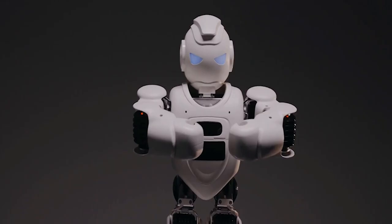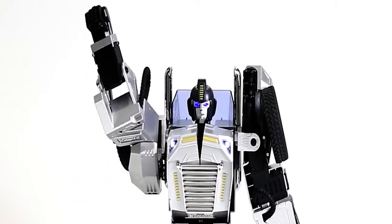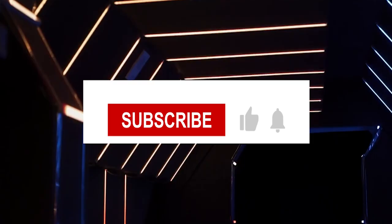So watch this video till the end, as today we're going to tell you the top 10 humanoid robots in 2022. Hello everyone, welcome back to the channel. Hit the like and subscribe button and don't forget to press the bell icon to never miss an update from us. And with that being said, let's get started.